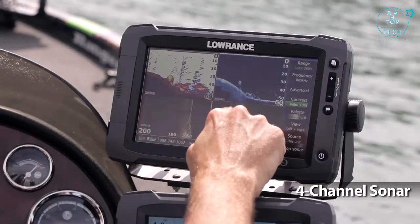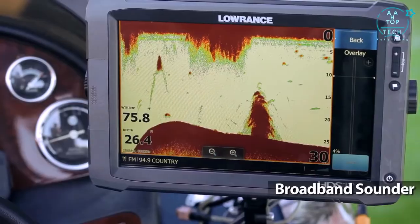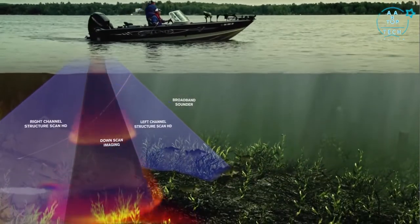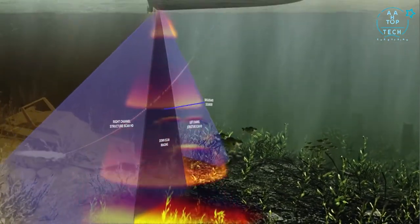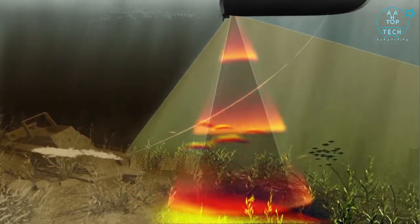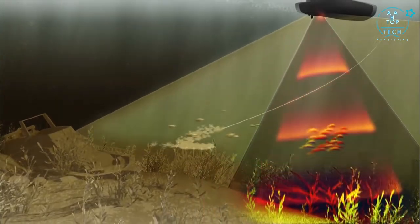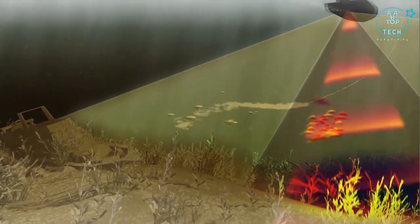HDS Gen 2 Touch features the industry's only 4-channel sonar, including our award-winning broadband sounder and built-in structure scan HD with left, right, and true downscan imaging. Broadband sounder technology is unmatched, providing the best bottom tracking from 1 foot to more than 3,000 feet, identifying the smallest details including thermocline, bottom composition changes, bait fish, and game fish. It's so clear you can even see your fishing line and fish moving to your lure.